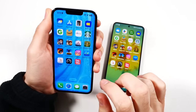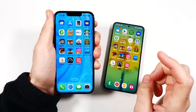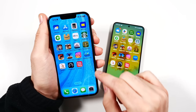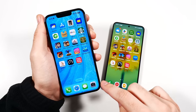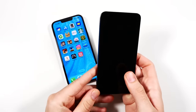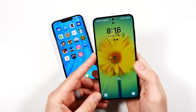For unlocking, we have Face ID on the iPhone 13 Pro and it works as well as ever. The notch looks kind of big now compared to the Galaxy S24 and newer phones. The bezels also look thicker now since all these new phones are reducing bezels even further. Unlocking the Galaxy S24 only requires a press.